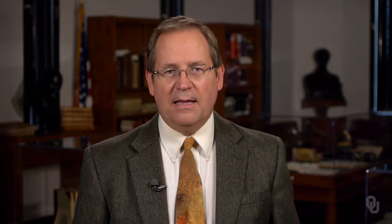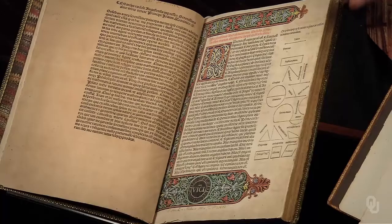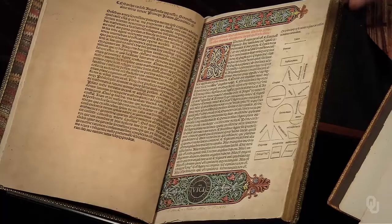Erhard Ratdolt was another important early German printer who moved to Venice and set up shop there. How important are geometrical diagrams for works in the exact sciences? Ratdolt used copper wire molded into geometrical shapes to print the diagrams, which was much more efficient than carving woodblocks.